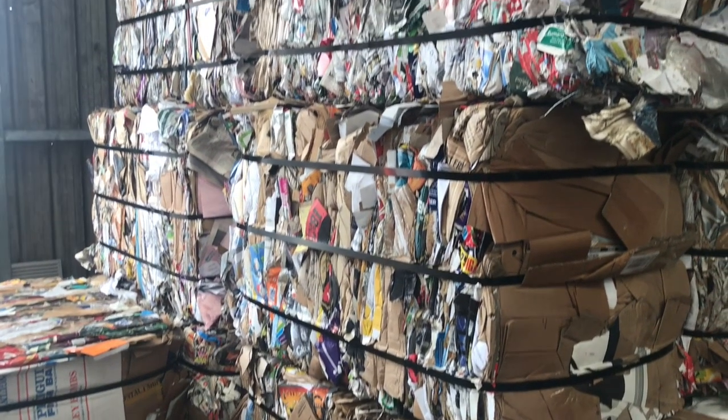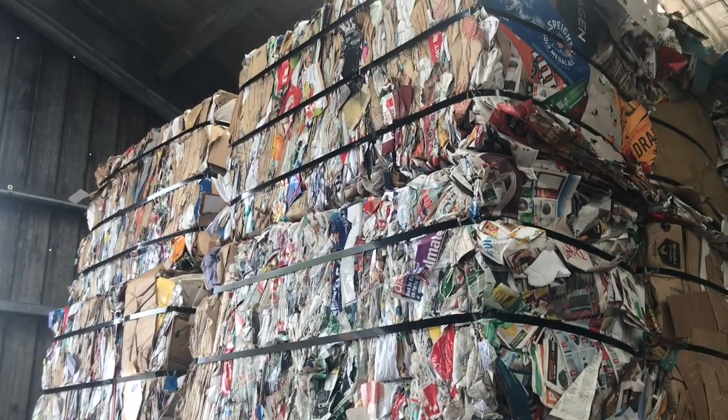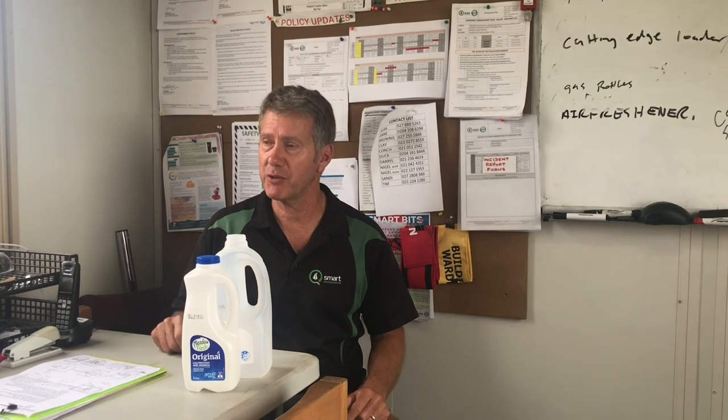We bale this product and a lot of this stuff will sit around for quite lengthy periods of time before it gets reprocessed. It just needs to be clean — it keeps vermin away. The recyclers want the stuff to be clean; the cleaner it is, the easier it is for them to reprocess.